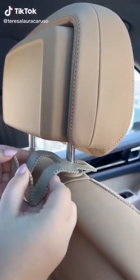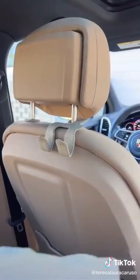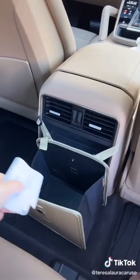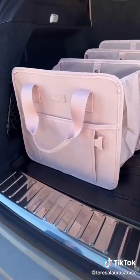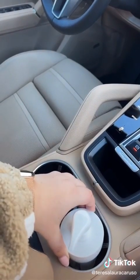First up are these hooks that fit on your headrest — perfect for hanging your purse or shopping bags, and they blend in nicely with the car's interior. Next is this trash bin that fits around the center console, making it easier to keep your car clean and clutter-free. This organizer is perfect for your trunk — easy to expand and collapse, and great for storing car essentials and shopping bags. And lastly, this hand sanitizer pump fits perfectly in your cup holder.